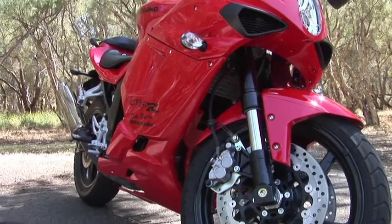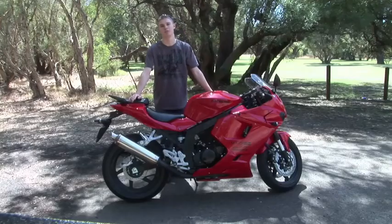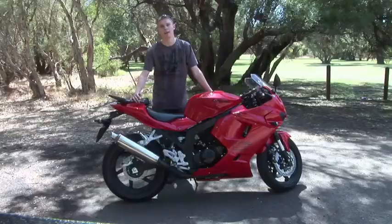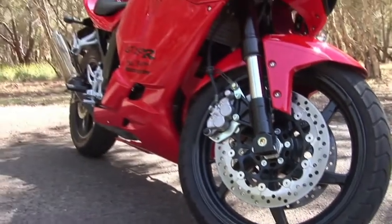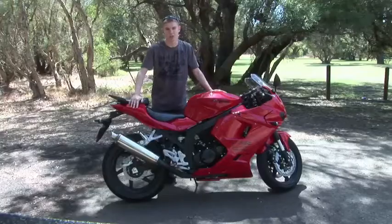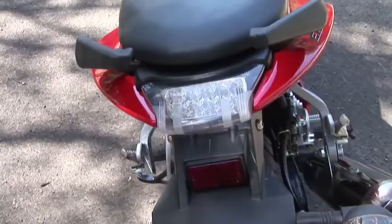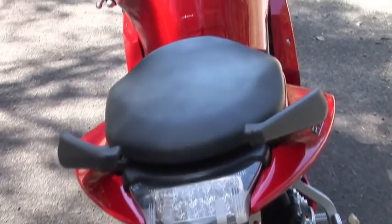Probably the best thing about this bike is the size. I think most people upgrade from 250s because they want a bit more power, and for some of the bigger blokes, they can feel a bit embarrassed riding these little 250s. But with the GT250R, the frame is almost the same size as the GT650R. So as a result, at any time, you do not feel like you're riding a 250.